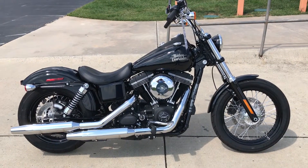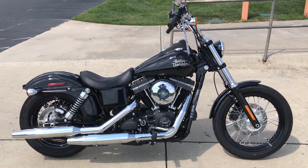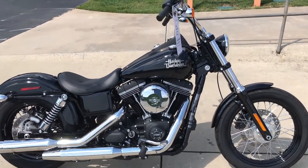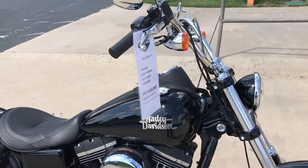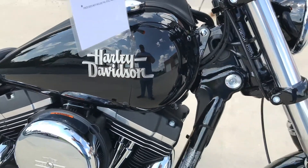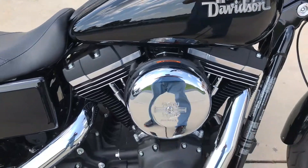Thanks for checking us out here at Cox's Harley-Davidson of Asheboro. I've got a certified pre-owned 2017 Dyna Street Bob. This thing is in like-new condition — vivid black paint set, and this bike is totally stock.